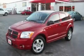Another fine vehicle offered by Classic Toyota. This is a 2008 Dodge Caliber.